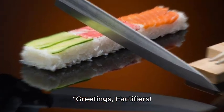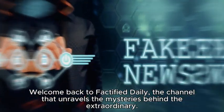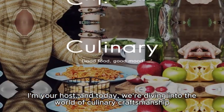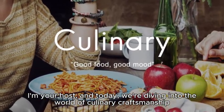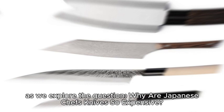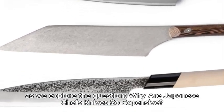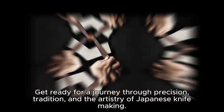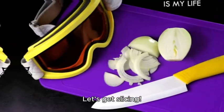Greetings, Factifiers! Welcome back to Factify Daily, the channel that unravels the mysteries behind the extraordinary. I'm your host, and today we're diving into the world of culinary craftsmanship. As we explore the question: why are Japanese chef's knives so expensive? Get ready for a journey through precision, tradition, and the artistry of Japanese knife making. Let's get slicing!